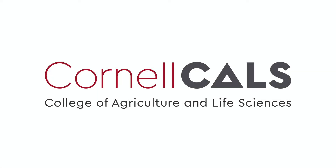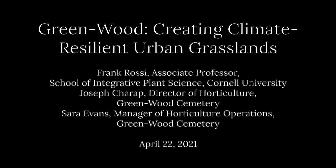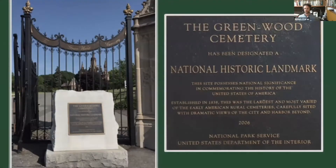This is a production of Cornell University. For those of you who haven't been to Greenwood, it was founded in 1838. It's an active cemetery, a National Historic Landmark, and an arboretum. The National Historic Landmark designation — visible when you approach the main gates — describes it as the largest and most varied of the early American rural cemeteries, carefully sited with dramatic views of the city and harbor, paying specific attention to the importance of this landscape and the vistas it provided.